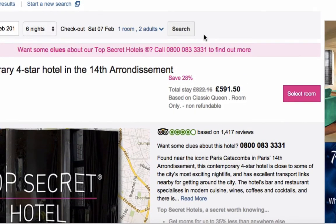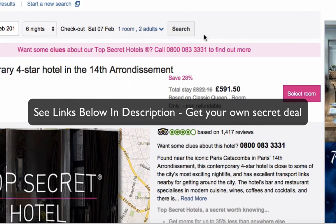What I'll do is list all of these booking sites and where you can get these deals in the description below this YouTube video. So head over to our website and just click on those links and you will be able to search for some secret hotel deals.